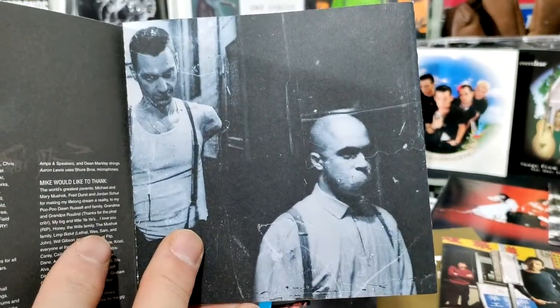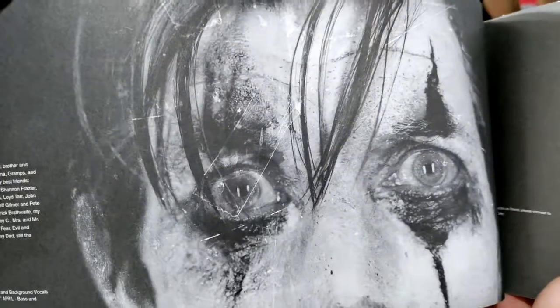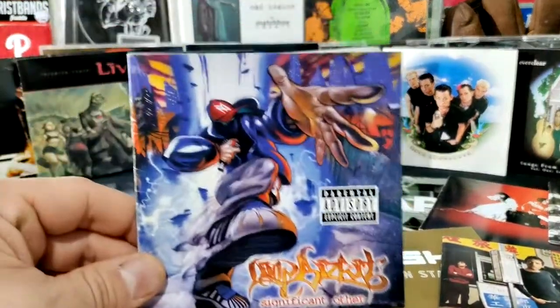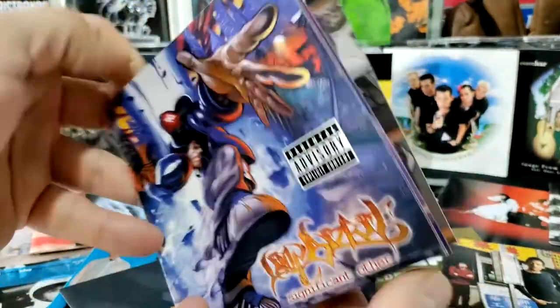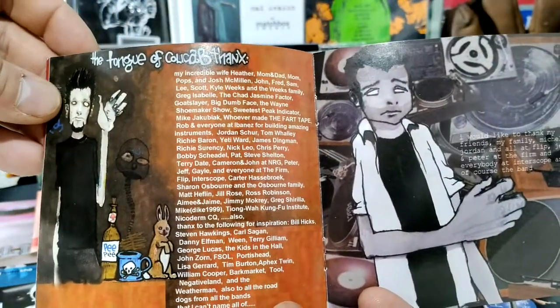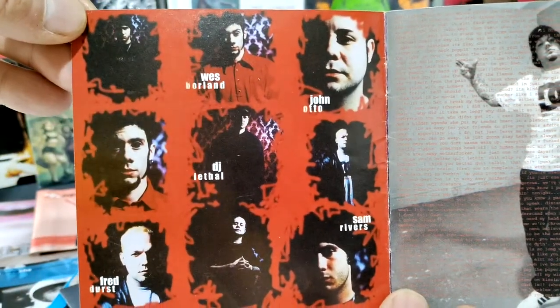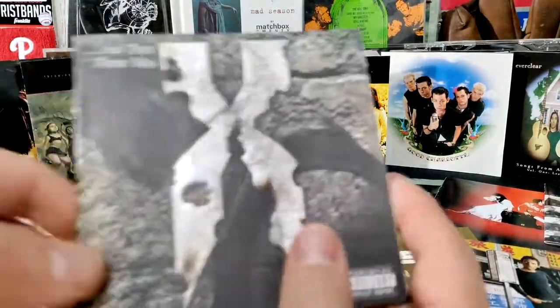This Staind one was pretty cool — inside you have Aaron Lewis with his mouth covered, and on the inside you had basically the Joker before the Joker movie even came out. Then have somebody else do cool artwork like Limp Bizkit did with Significant Other — inside they have a bunch of different drawings and thank-yous, with everybody in the band: Wes Borland, Fred Durst, DJ Lethal, Sam Rivers, John Otto.